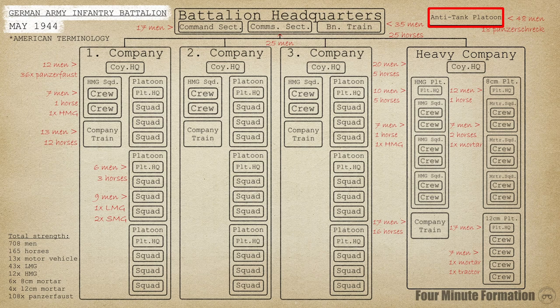Starting our detailed look at the top, we have the battalion headquarters. The command section was where the battalion commander could be found, as well as a small staff and messengers. Typically the commander held a rank equivalent to major or lieutenant colonel. The communications section facilitated both wired and wireless links between battalion HQ and the companies. Completing the HQ was the battalion supply train, which housed specialized supporting personnel such as clerks and blacksmiths, and carried reserve supplies for the entire battalion.